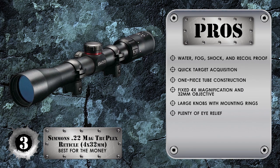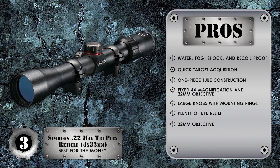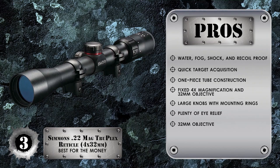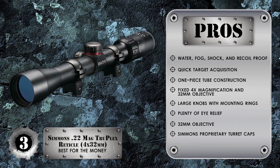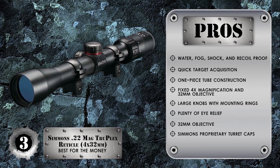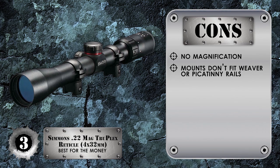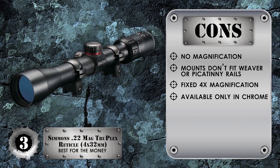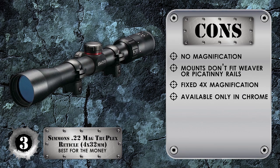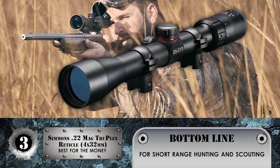The eyepiece offers plenty of eye relief, and Simmons' QTA quick target acquisition allows the shooter to quickly acquire a sight picture at the moment of truth. The 32mm objective lets in plenty of light and the included scope rings match up to the groove atop the 10-22's receiver. Simmons uses their own turret cap style that allows windage and elevation adjustments without a coin or screwdriver — simply grasp the knob and turn it in the direction you wish to move the strike of the round. However, the absence of magnification limits function, and mounts don't fit Weaver or Picatinny rails without an adapter. The fixed 4x may be limiting, and it's only available in chrome. Bottom line: QTA eyepiece with good eye relief, parallax correction at 50 yards, suitable for short-range hunting and scouting.